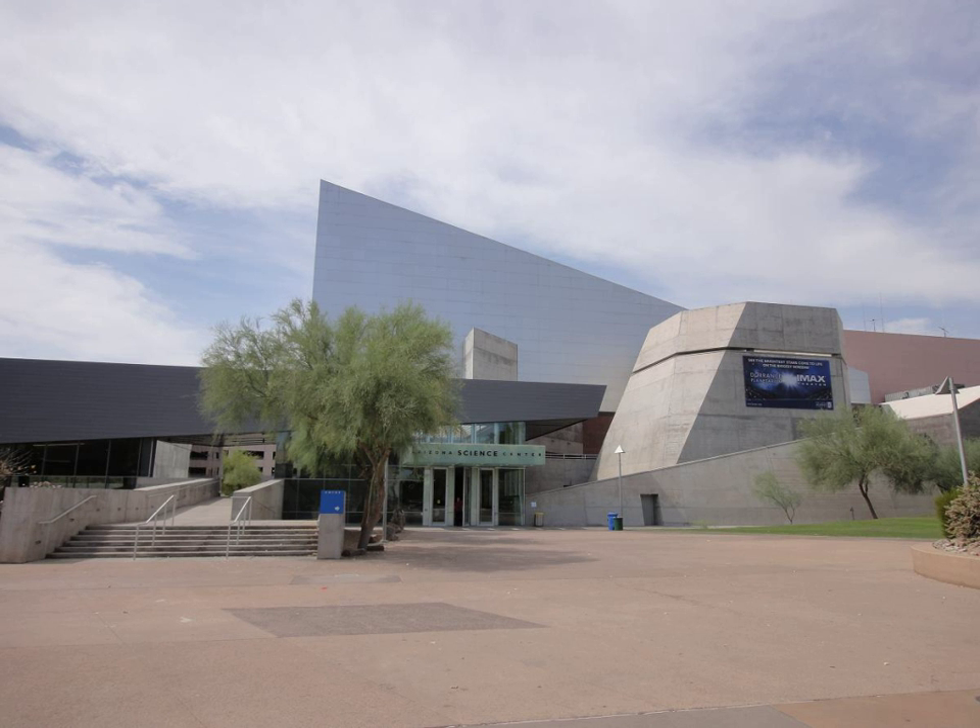Arizona Science Center has served more than 3 million patrons since opening its downtown Phoenix facility in 1997. The current facilities include more than 40,000 square feet of gallery space, an IMAX theater seating 289 people, the Dorrance Planetarium which can seat 210 people, a suite of multimedia classrooms, amenities including a gift shop, food service and lunchroom, and support facilities.